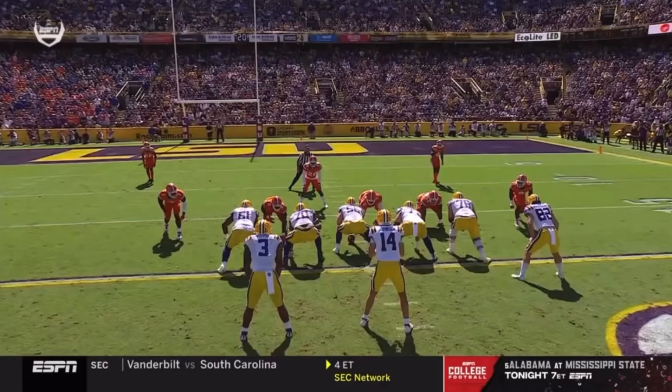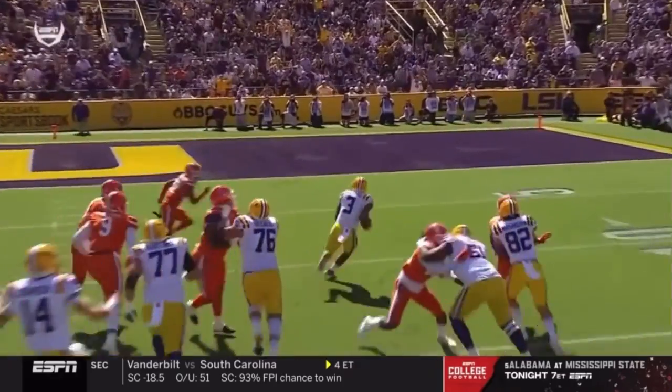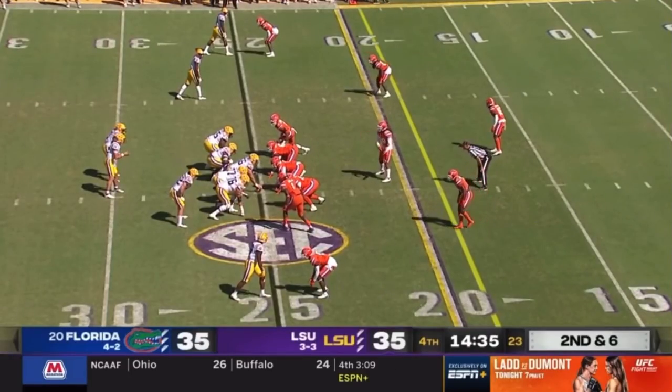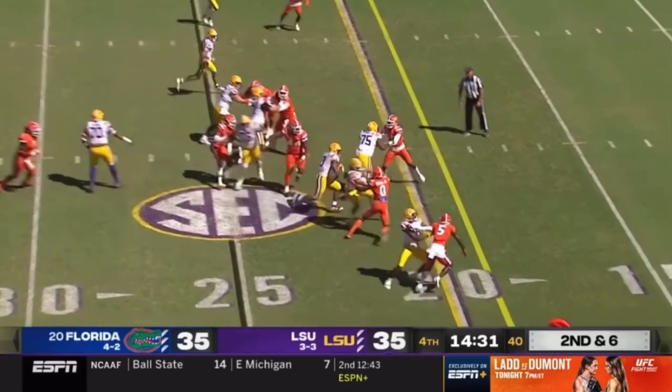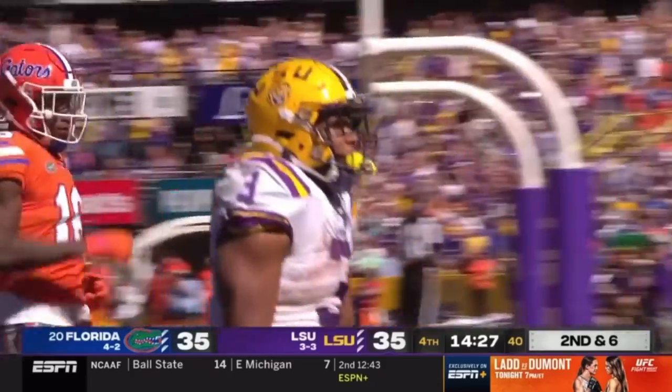Three guys to keep an eye on: the tight end, the backside guard, and the tackle. This is that counter play — I said I think it's their best run play. Watch the pulling guard, the pulling tackle, the tight end — all three get fitted on their blocks. It's been Davis-Price carrying the load. He has 25 carries now. They have one other from a running back. Unbelievable, he's not tired! Touchdown!